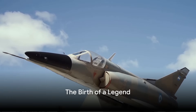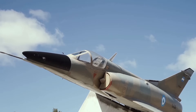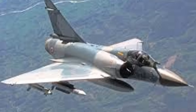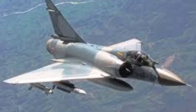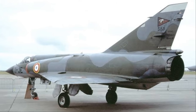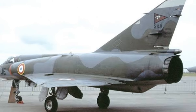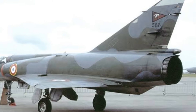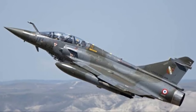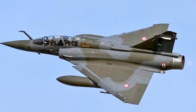The Dassault Mirage 2000, from a design on the drawing board to a formidable machine in the sky, is an epitome of French military aviation technology. The birth of this legend traces back to the late 1970s, envisioned as a lightweight fighter to replace the Mirage III for the French Air Force. The design process undertaken at Dassault Aviation was meticulous and innovative — every detail carefully considered, every component thoughtfully crafted. The Mirage 2000, from its initial design, was destined for greatness.